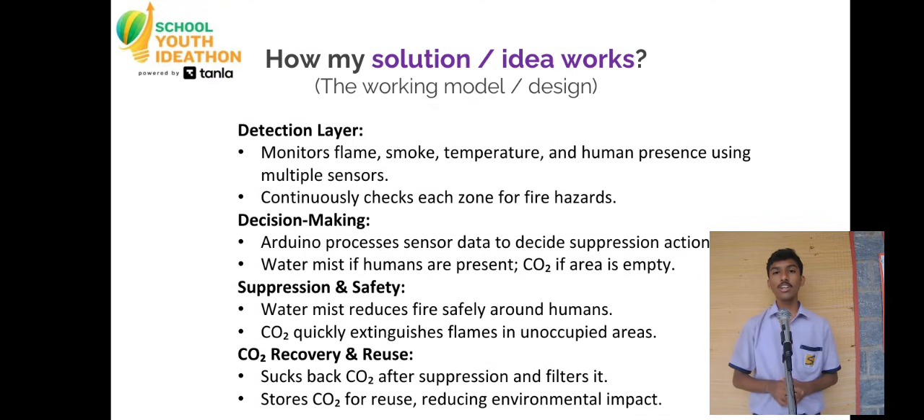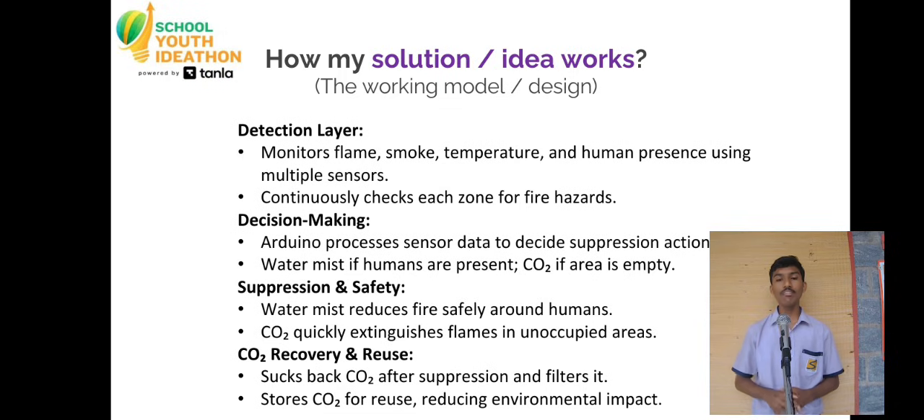If any danger is detected, EDITH immediately cuts off the power supply to the particular area where the fire has occurred. If human presence is detected by the motion sensor, water is sprinkled to partially suppress the fire, allowing the human to safely evacuate.